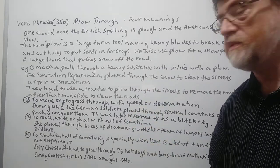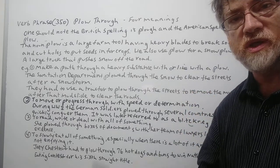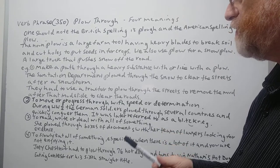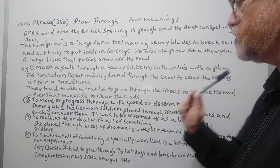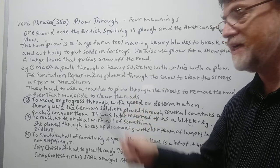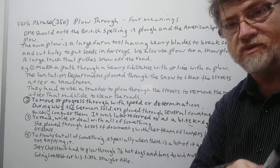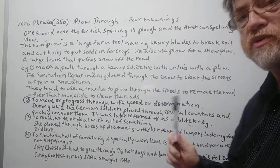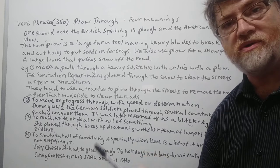We got four verb meanings. The first one means to make a path through a heavy substance with, or like with, a plow — some sort of large vehicle that's pushing something out of the way. For example: the sanitation department plowed through the snow to clear the streets after a snowstorm. In the U.S., mostly the garbage department — that's the sanitation department — is responsible for clearing snow off the streets after snowstorms. Another example: they had to use a tractor to plow through the streets to remove the mud after a mudslide to clear the road. It's a tractor, not a plow, but you're doing the same thing.